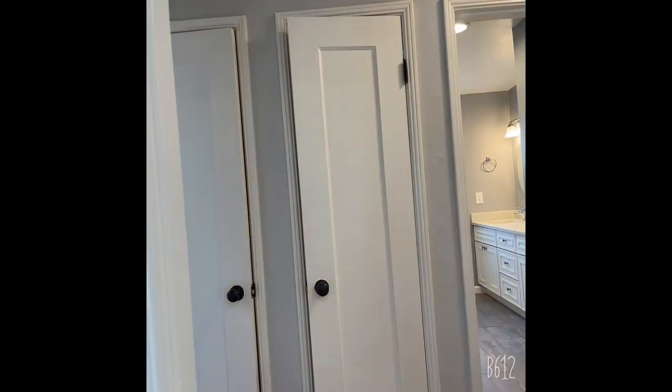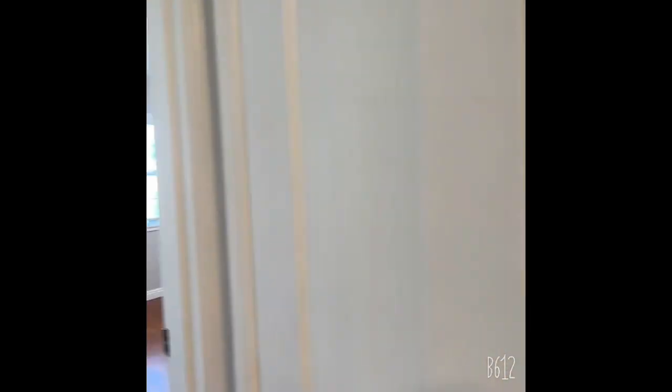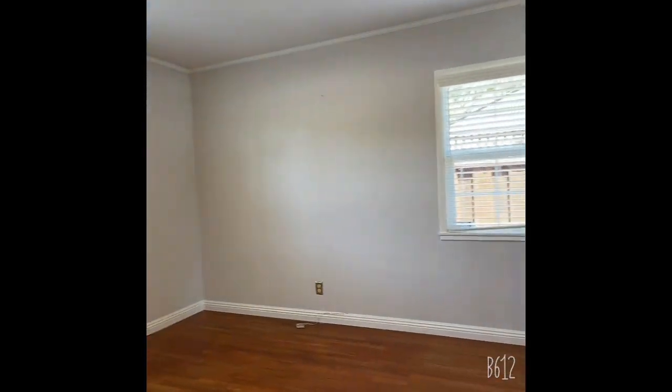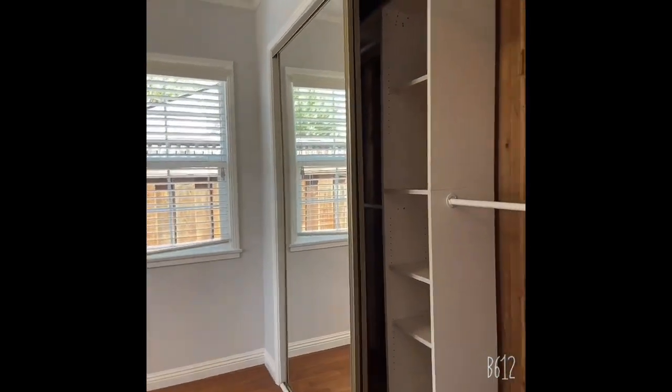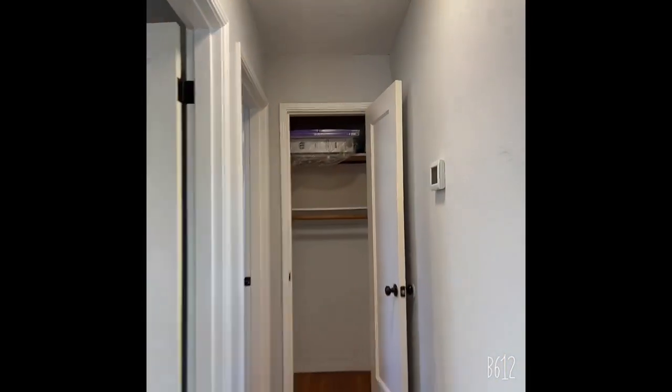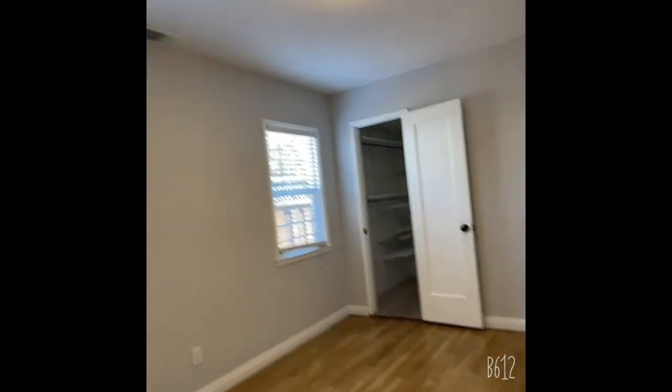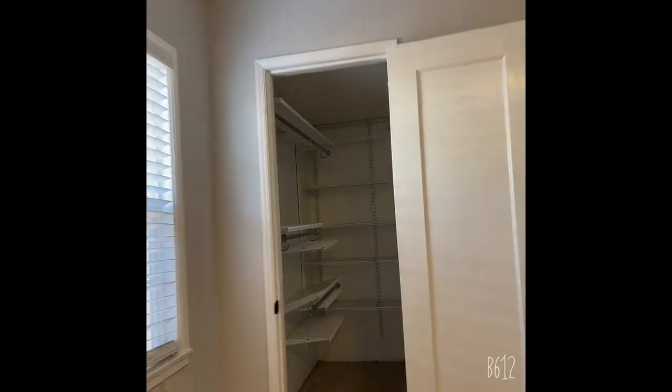To the left you have one bedroom. Some storage space. This is the second bedroom, and it also has a walk-in closet.